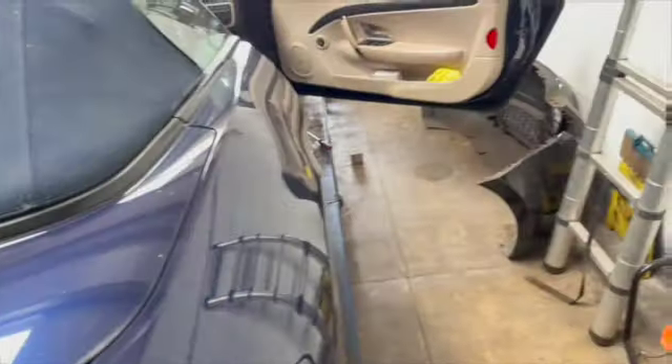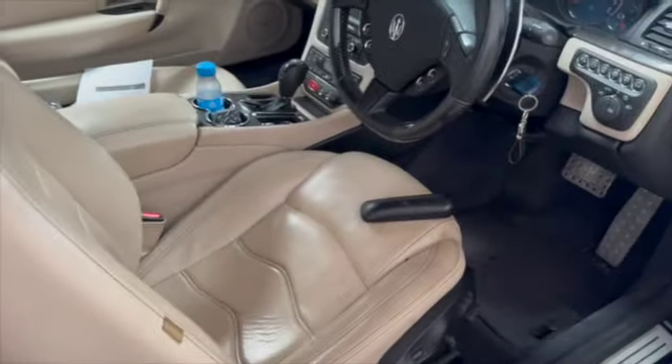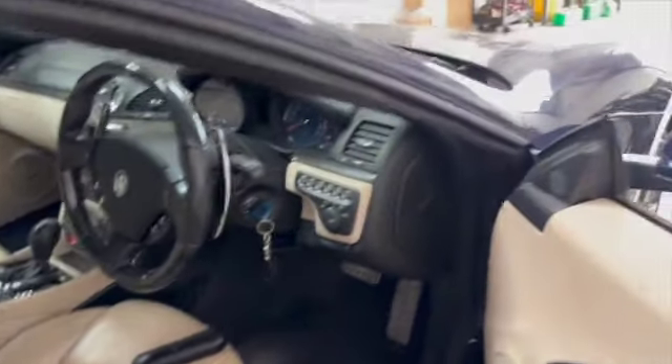The battery went flat, so I had to get the seat into a position where I could reach all four bolts and tighten it up. While the battery is slowly charging, I'm going to do the drop links.